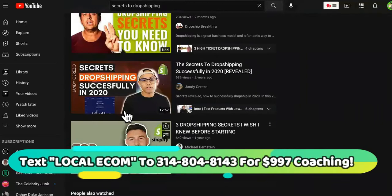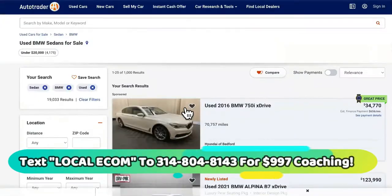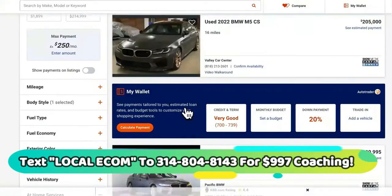They're selling stuff like shirts, hats, shoes, and baby models and crap like that. So AutoTrader is a very good example of a high-ticket drop-servicing slash dropshipping site right here.